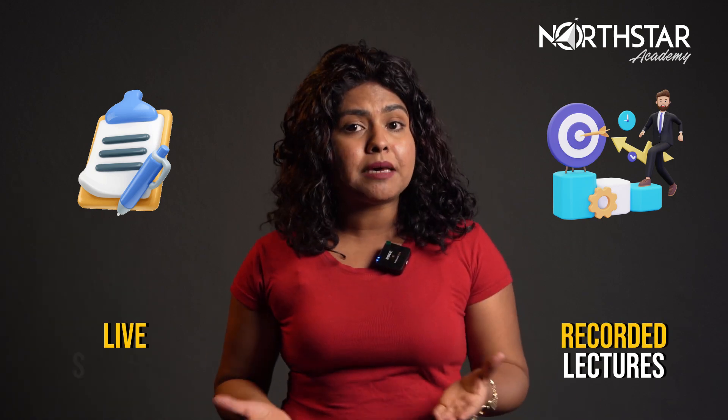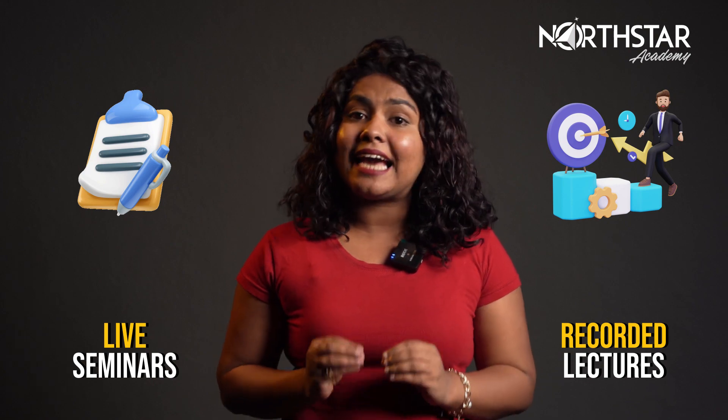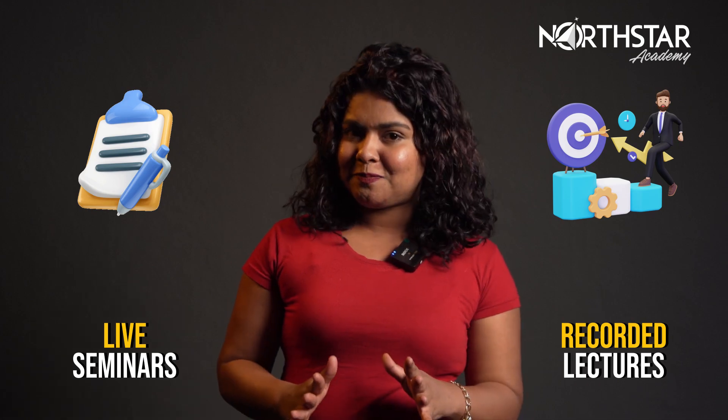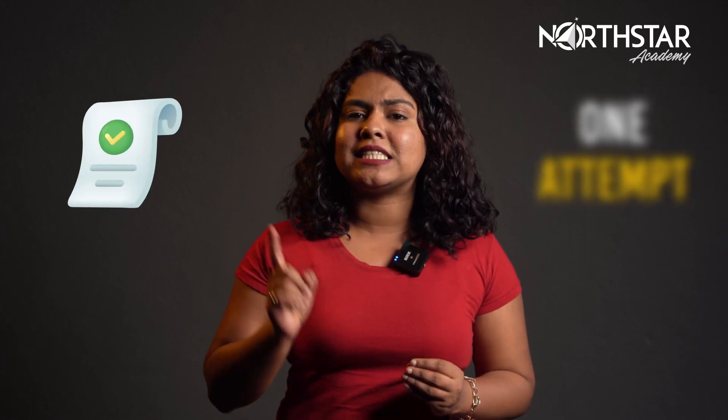I also suggest that you take mock tests and practice. No matter if you are learning from recorded lectures or attending live seminars, you should go back and answer practice questions. This will help you understand the concept clearly. I hope this video will help you prepare for your exam and ace it in one sitting.